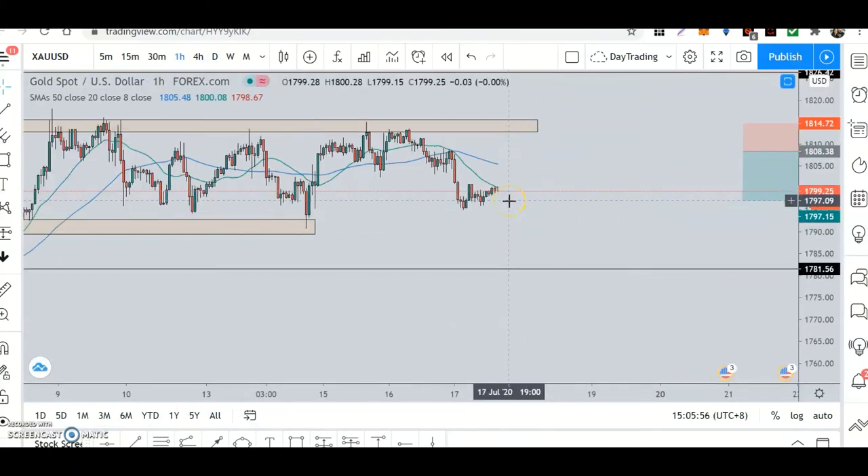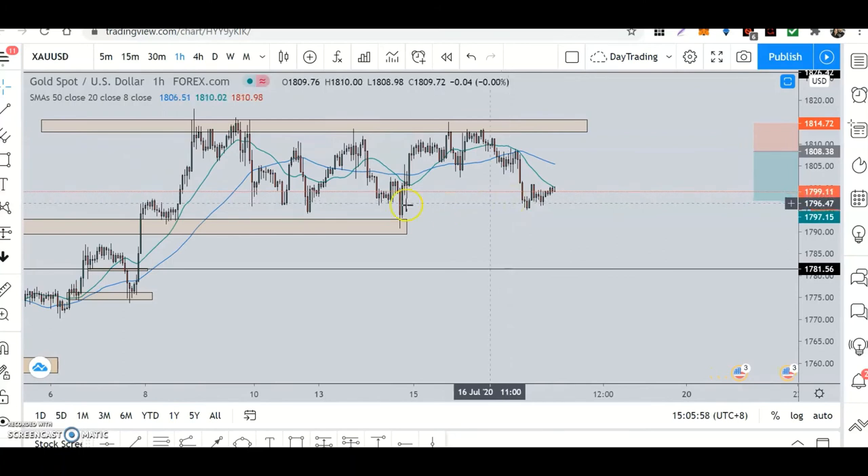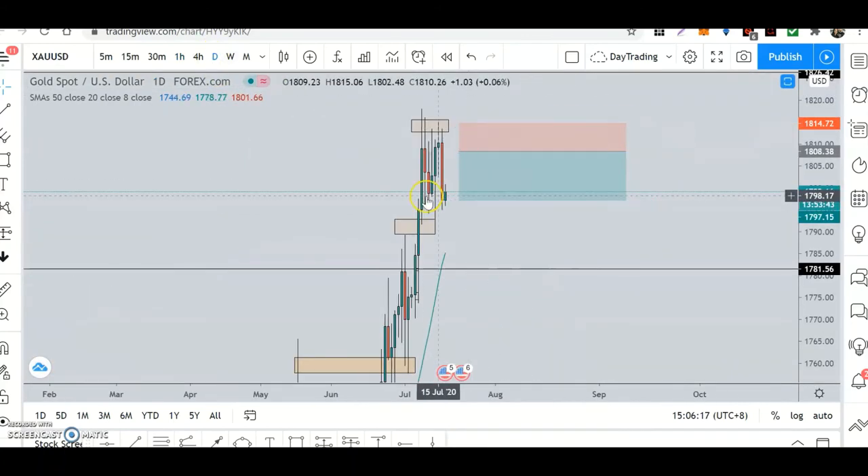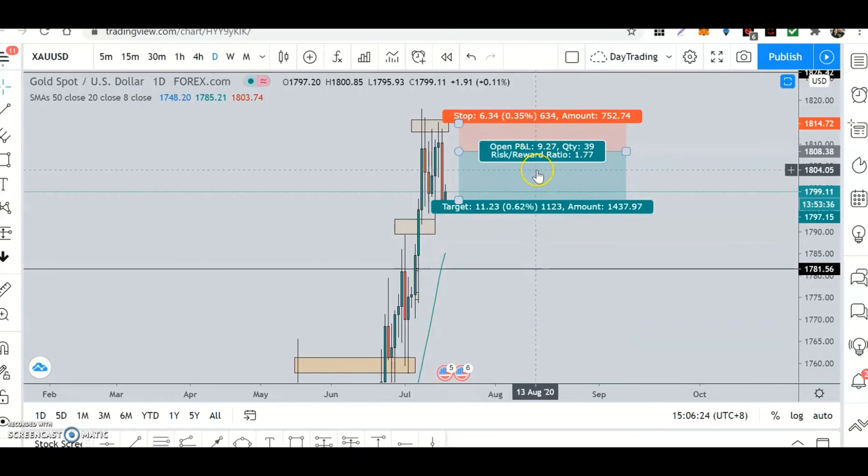Around here is where I exited — this is an area of previous structure and support. It came all the way down, smashed this level and went up. But I know this is an area of resistance and it's a counter-trend trade, so I just wanted to get to the neckline. I took it right around here — a beautiful trade, it was a 1.77 risk-to-reward.